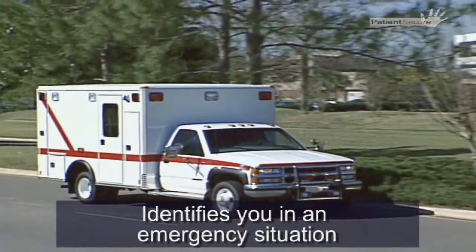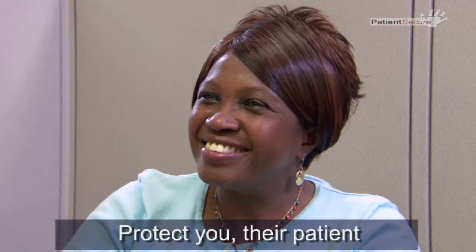It can even identify you in an emergency situation. This healthcare provider has chosen to take this vital step to protect you, their patient. So enroll today.